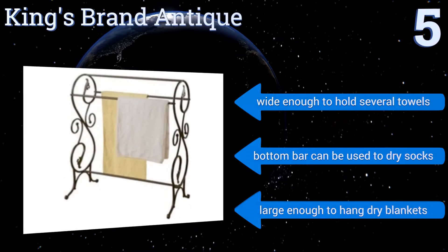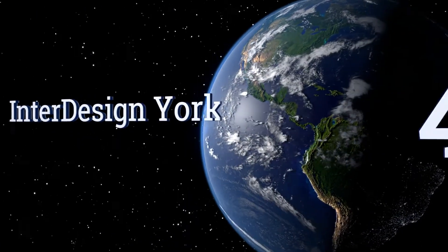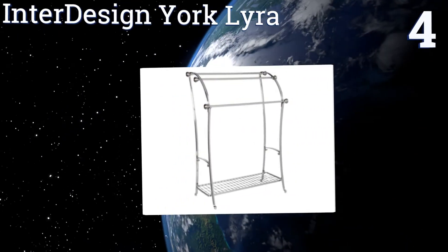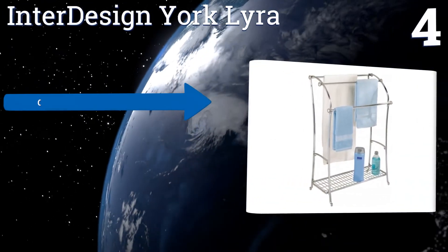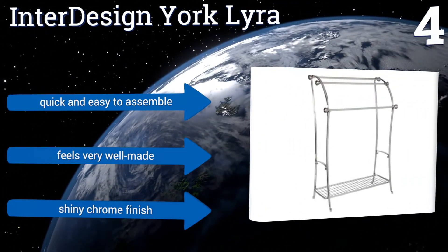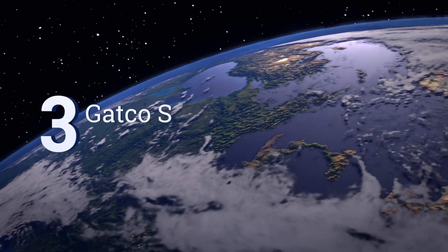It's large enough to hang dry blankets. Halfway up our list at number four, the InterDesign York Lyra is a useful and smartly designed stand with a bottom shelf for bathroom essentials like shampoo and soap, and three hanging bars for towels of different sizes. It's an efficient piece that's perfect for a busy washroom. It's quick and easy to assemble and feels very well made, with a shiny chrome finish.